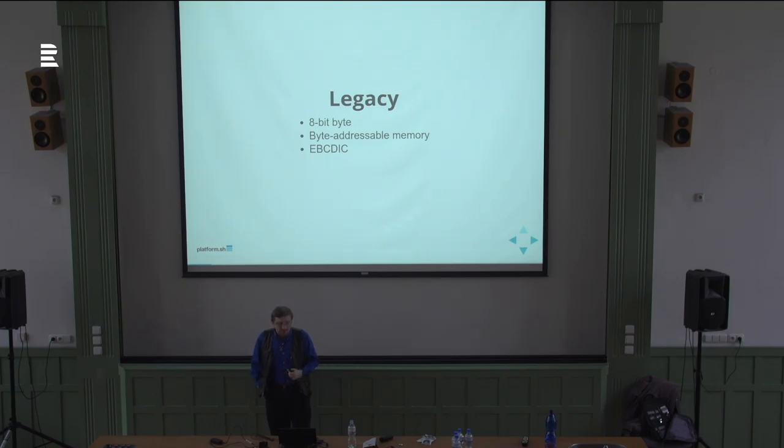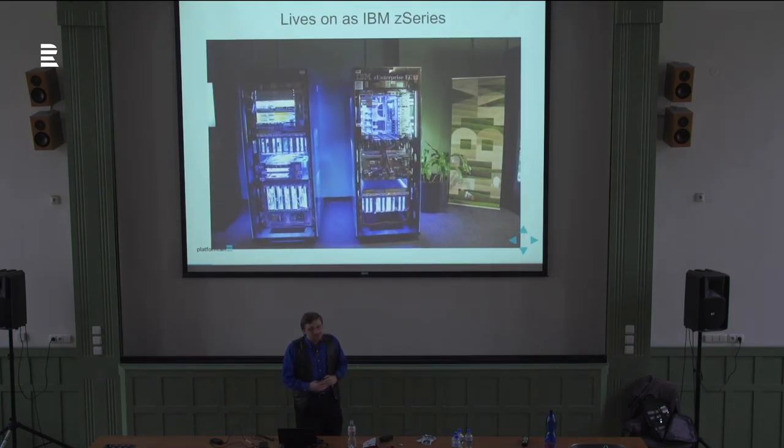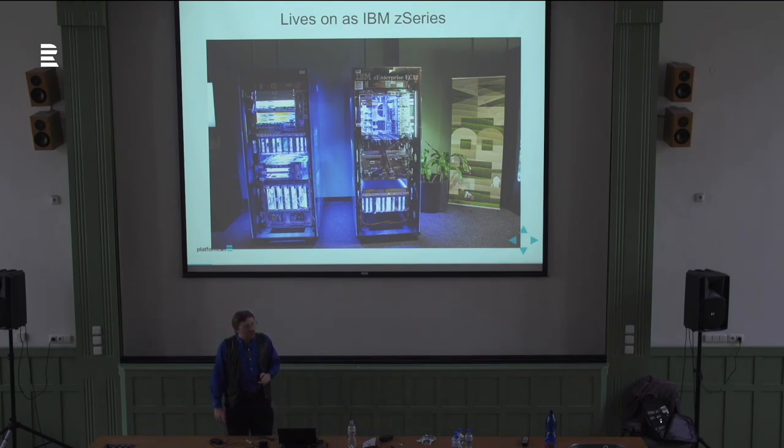System 360 also developed the character encoding called EBCDIC, which nobody uses anymore because ASCII beat them out — so not everything lives on, but many things do. System 360 itself still lives on as the IBM Z-series mainframe, which is still in use today. You can still buy these — if you have to ask how much, you can't afford it. It can still run software, in some cases written for the System 360 without recompilation, which is pretty cool. And yes, it also runs PHP.